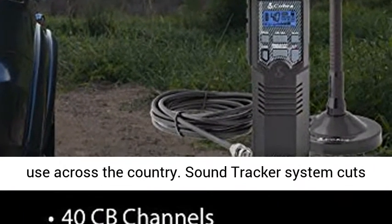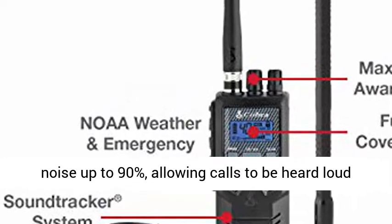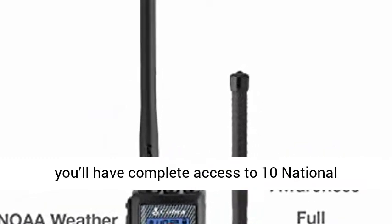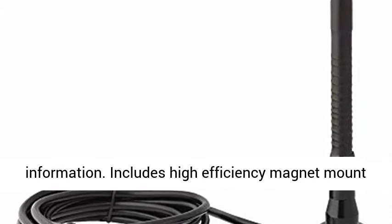Communicate with over 30 million CB radios in use across the country. The Sound Tracker system cuts noise up to 90%, allowing calls to be heard loud and clear even over a noisy engine. Plus, you'll have complete access to 10 national weather channels for the latest weather information.